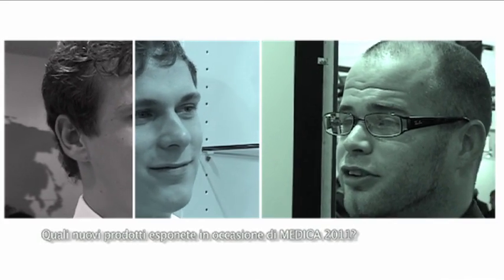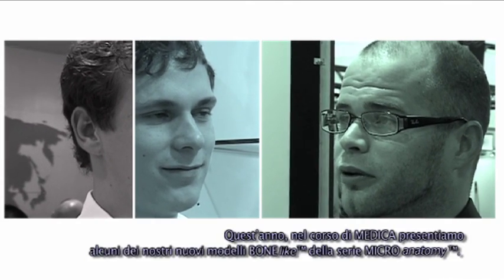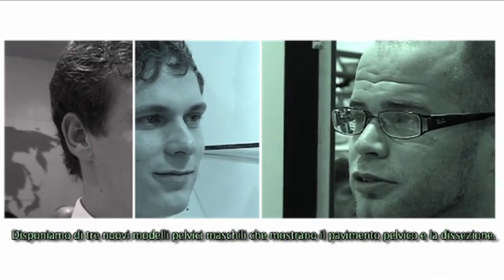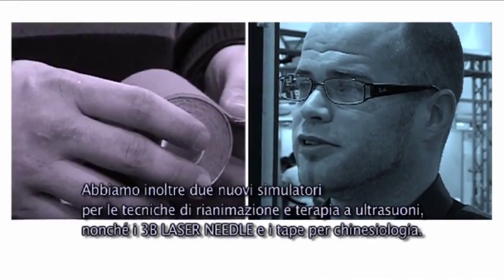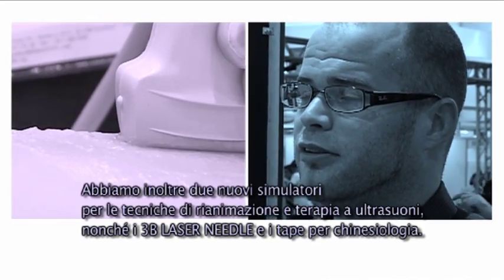Which are the new products you exhibit at Medica 2011? This year at Medica we're displaying some of our new bone-like models for micro-anatomy. We have three new male pelvic models that show the pelvic floor and dissection. We also have two new simulators for basic life support systems and ultrasound therapy, as well as our 3B laser needle and kinesiology cable.